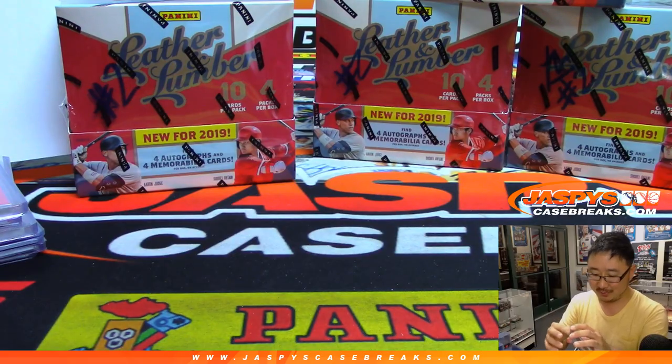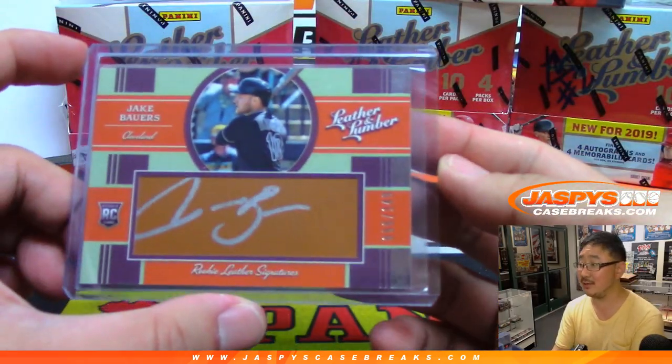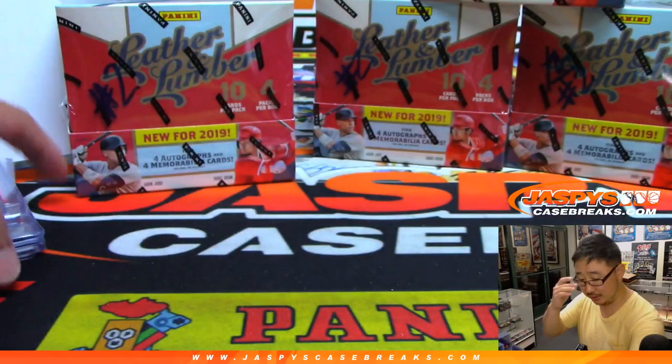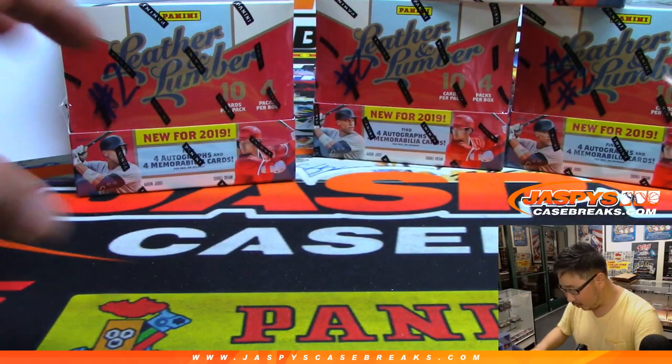Who knows what new people may stumble onto this video, Rex. We've talked about this Rex — ABC, always be closing. Always be closing.